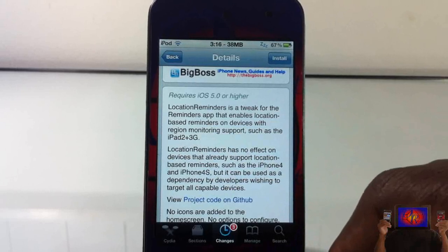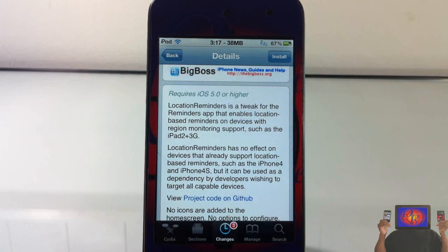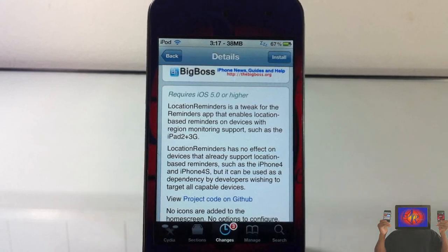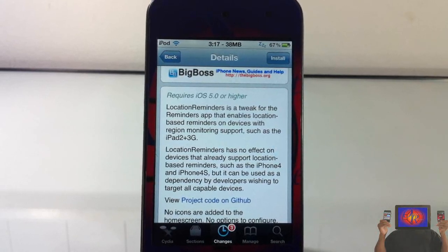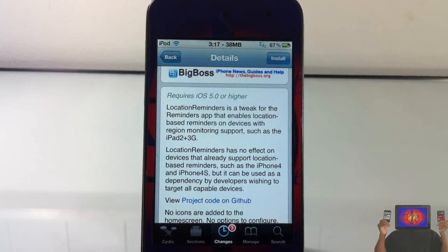The devices it works on are the iPhone 3GS, iPad 1 (Wi-Fi + 3G), and iPad 2 (Wi-Fi + 3G). The iPhone 4 and iPhone 4S already support it and are already unlocked.